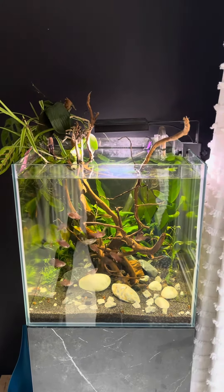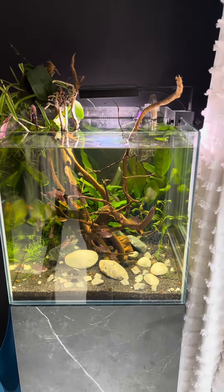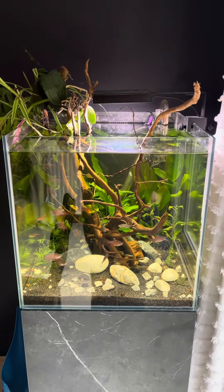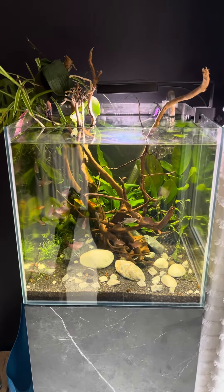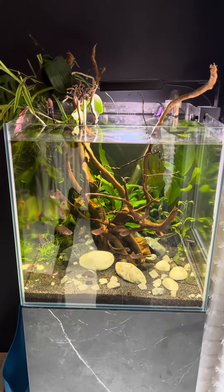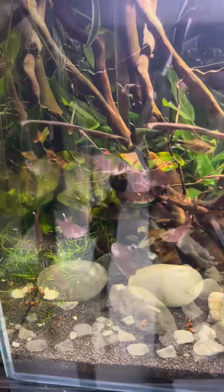Good afternoon all and welcome back to another episode with the fish head. Just thought I'd give everyone a quick update on my main tank, which I haven't been doing very many videos on at the minute. I've been a bit more concentrated on my iwagimi setup. So here we are back with my main — what I call my mopani tree setup — and as you can see, all the fish are doing very well.